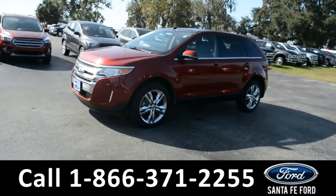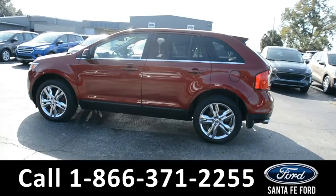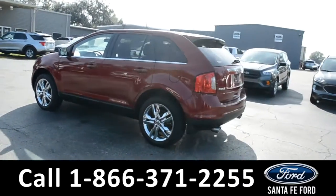This 2013 Ford Edge has fog lights, alloy wheels, remote keyless entry, solar tinted windows, keypad door lock, and a spoiler.